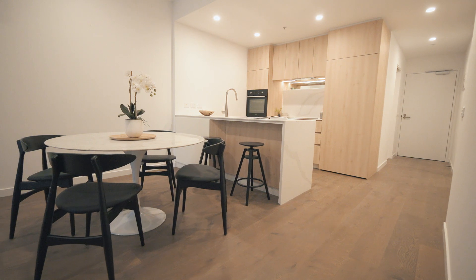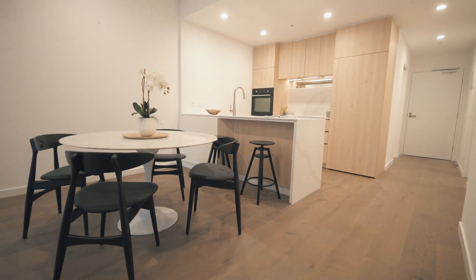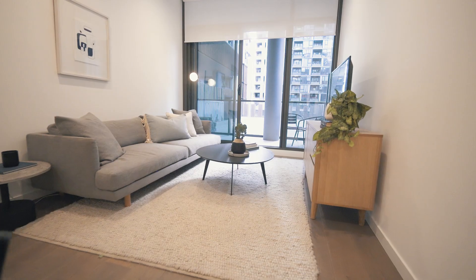The open plan layout offers space for a dining table with a large living area that opens onto the balcony through floor-to-ceiling windows.